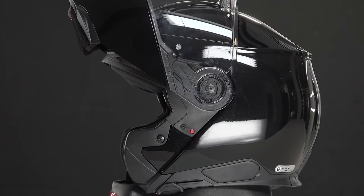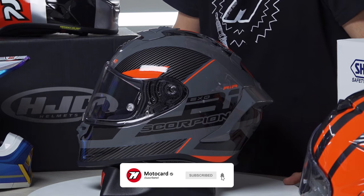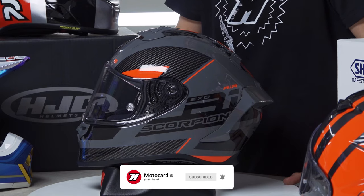We have selected full-face, modular, and off-road motorcycle helmets, so which one of these is better for you? We'll explain it to you in this video.